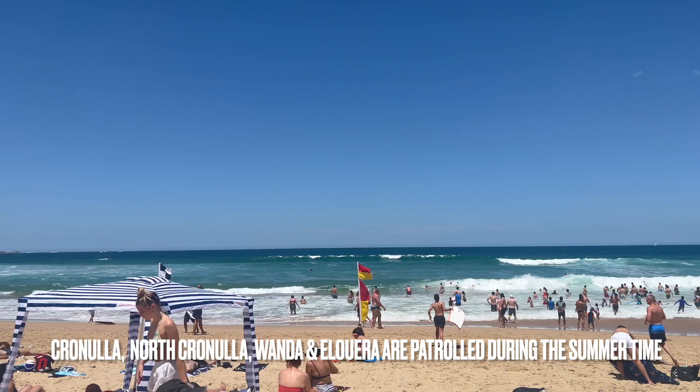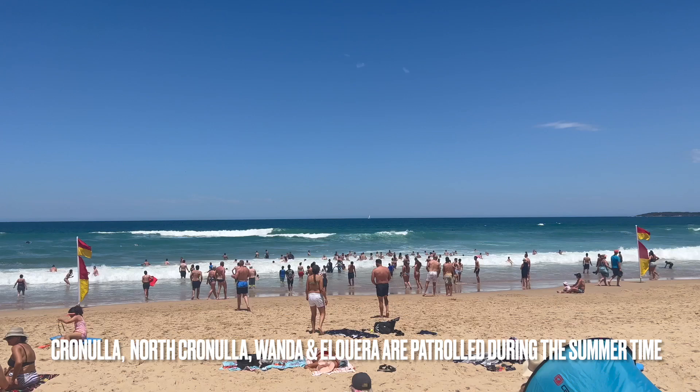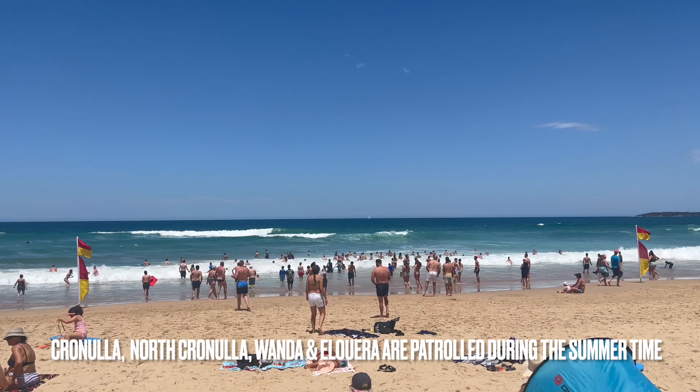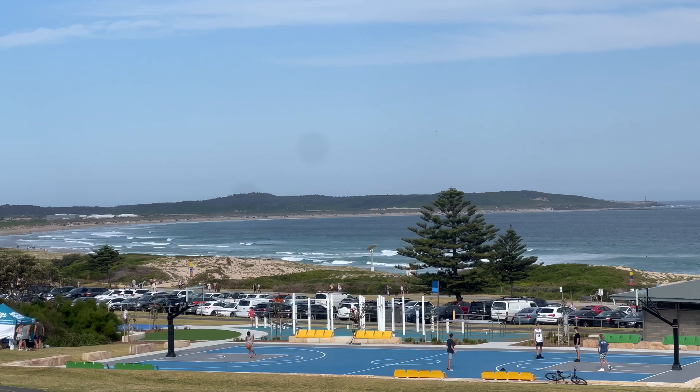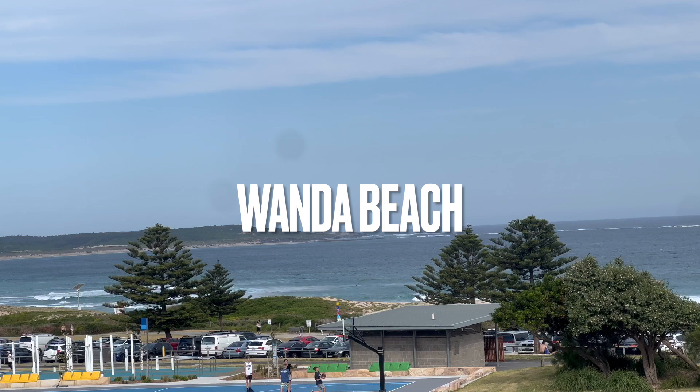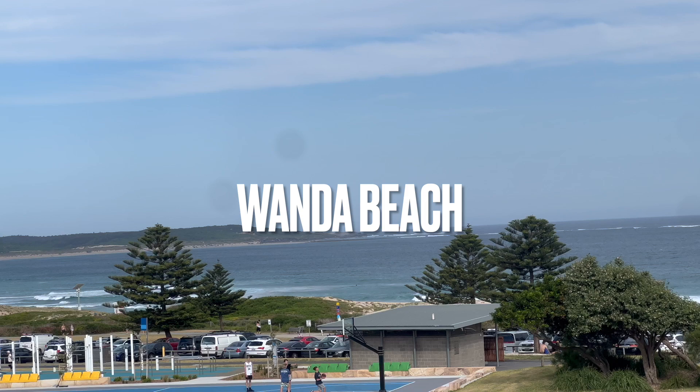You can see here we have Wanda Beach, which is another beach that's also patrolled, and there's Elouera Beach which is also patrolled. The waves are very strong, so on some days you do have to check the Surf Life Saving website to see if the beach is actually open.